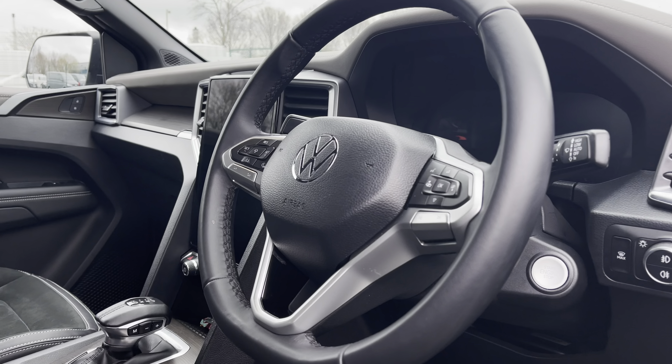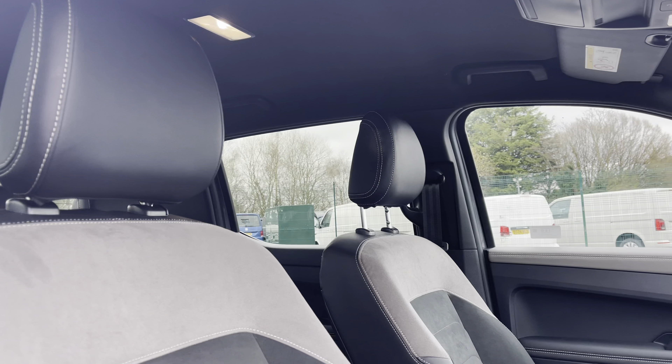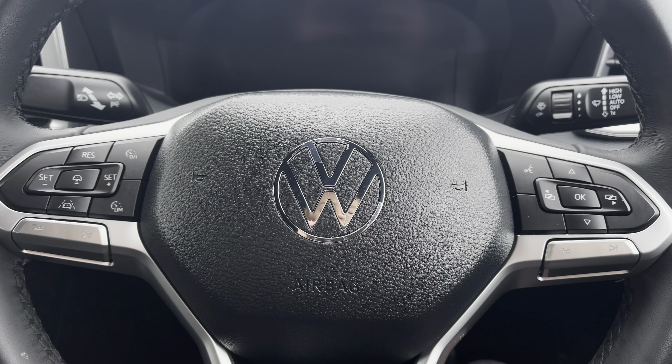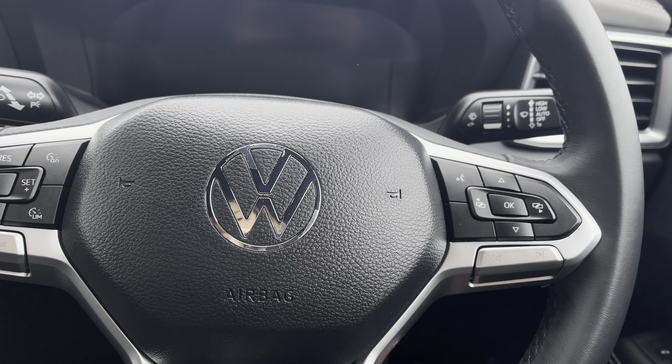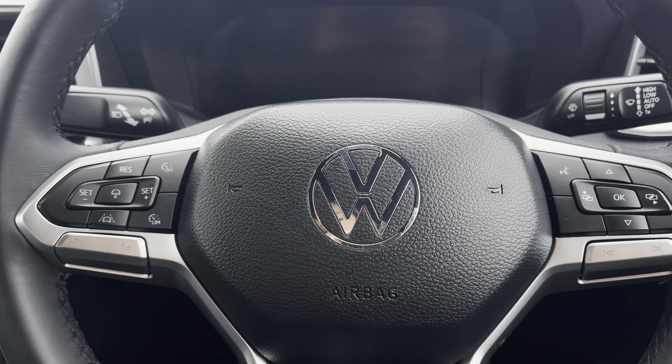Taking a brief look into the driver's cockpit will reveal a leather wrapped multifunction steering wheel, a beautiful infotainment system and a lovely overall design. The right side of your multifunction steering wheel will enable you to answer any calls and access the vehicle safety features, and on the left you have your audio adjustments and adaptive cruise control settings.